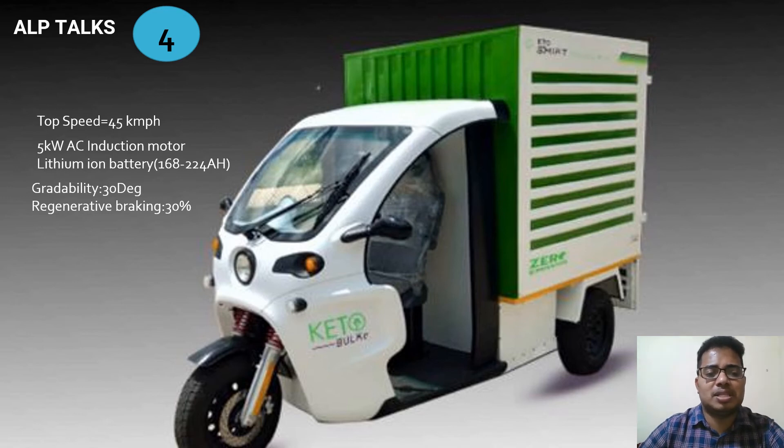Its top speed is 45 km/h with a 5 kW AC induction motor, a lithium-ion battery of 168 to 224 ampere-hours capacity, and around 30% regenerative braking. Gradability is around 30 degrees. Looking at the picture, you can see the LED lights, suspension system, disc braking system, and driver seat — a small but powerful vehicle.